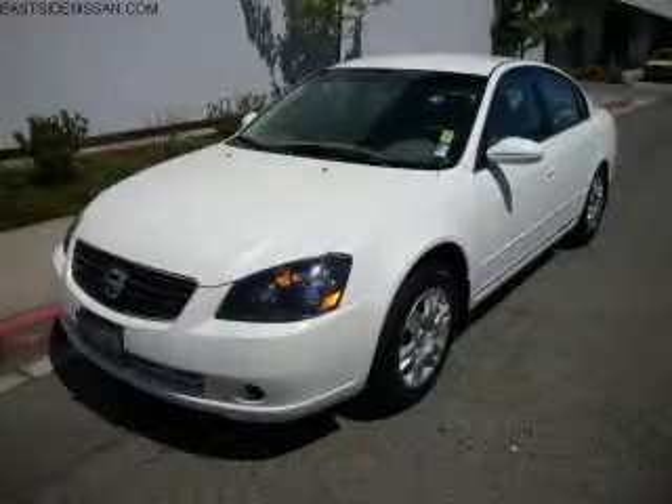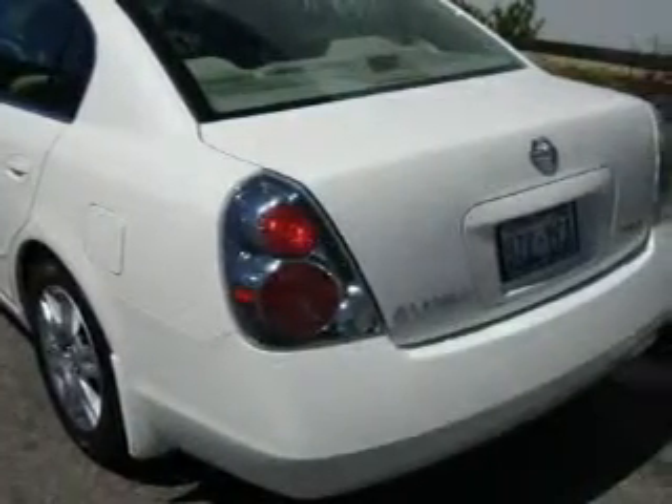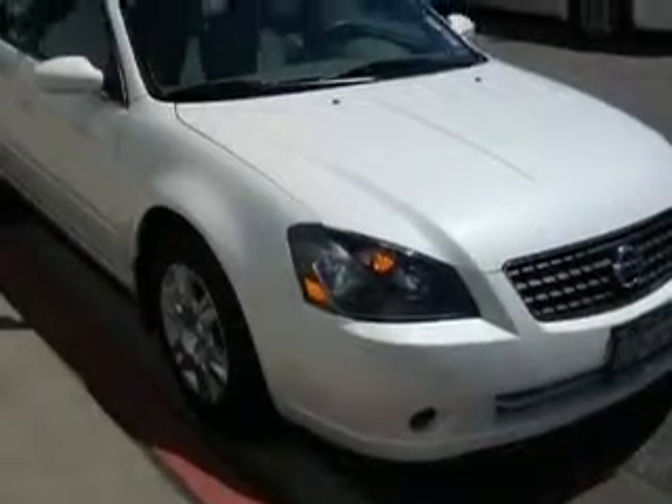This is a 2006 Nissan Altima. It features a 2.5-liter 4-cylinder engine and an automatic transmission. Its top features include cruise control, a rear window defroster, a CD player, an anti-lock braking system, and this automobile's stylish design always looks great.